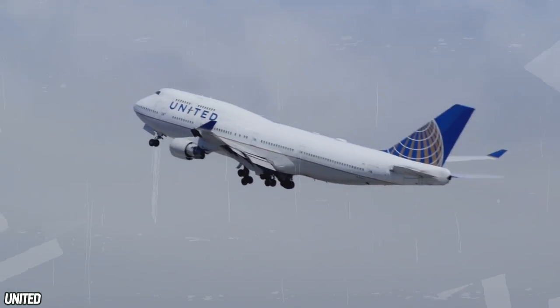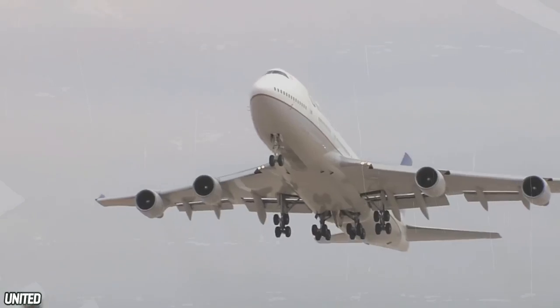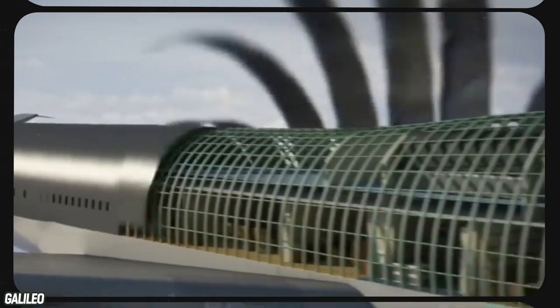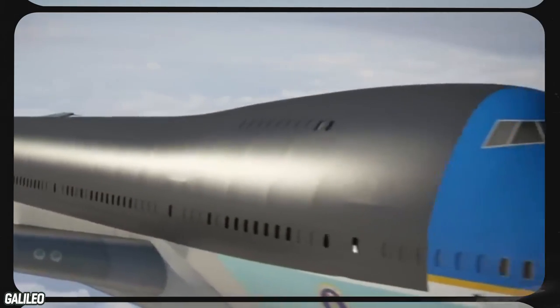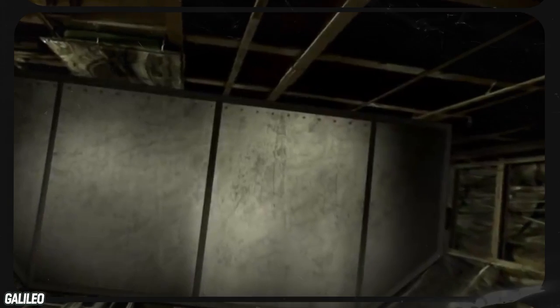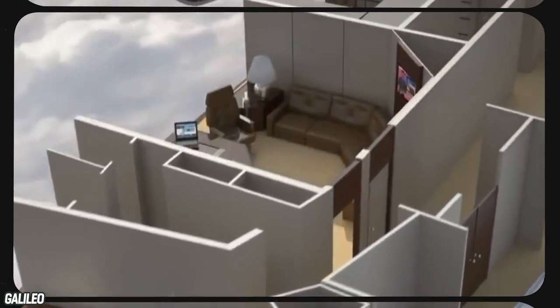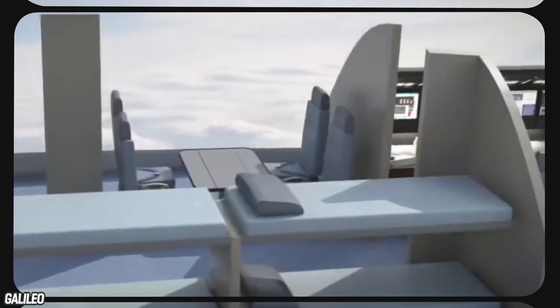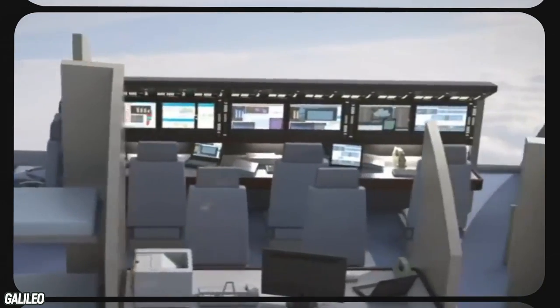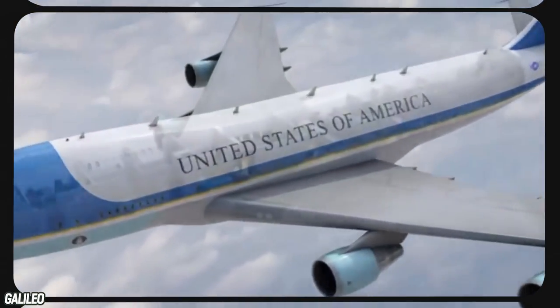Like a normal Boeing 747, the most common presidential transport planes are fitted with three separate levels. But as you're about to see, the inside of the Air Force One jets don't resemble commercial 747s in any way, shape, or form. Working from bottom to top, the lowest level typically serves as cargo space, the middle level is the main passenger area, while the upper level is dedicated to complex communications equipment. Cargo space and equipment storage is important, no doubt, but by far the most interesting space is the passenger area.